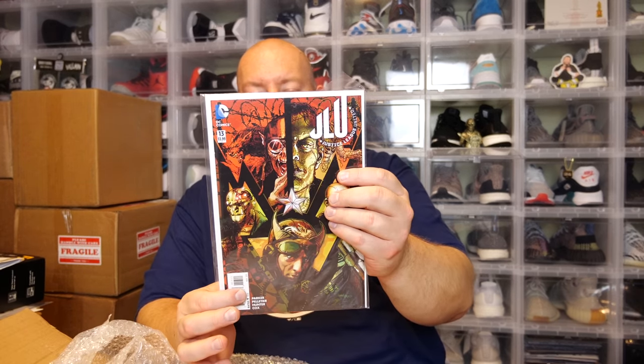Last comic: Justice League United number 13, November of 2015. Thank you so much, Leonard! I think that wraps up this video. Everybody who sent me stuff — I appreciate you so much. I love doing these mystery mail day videos because I usually don't know anything about what's in these packages — it's as much of a mystery to me as it is to you. To everyone who has sent me stuff in the past, present, and future — thank you. Thank you for supporting the channel and for watching. Feel free to click that subscribe button and the bell so you're notified of new videos.